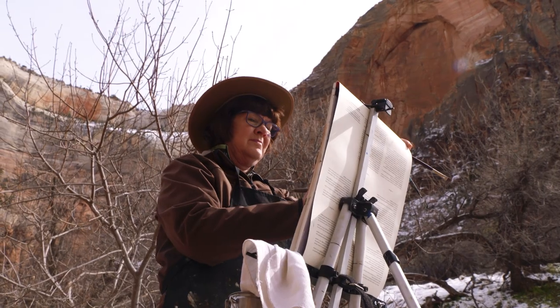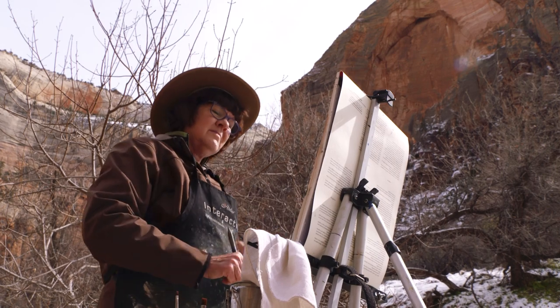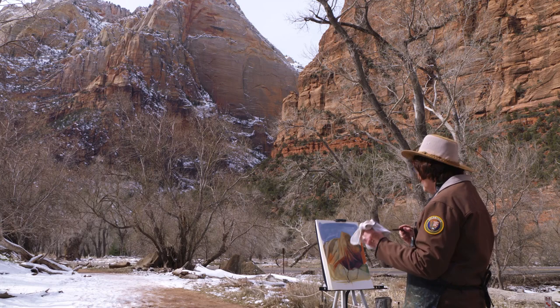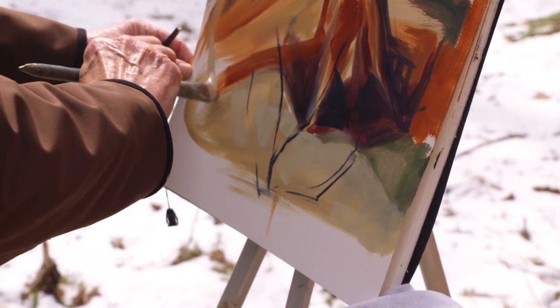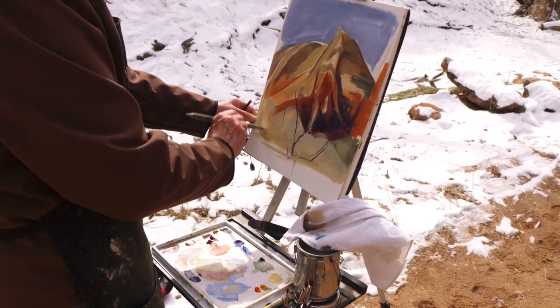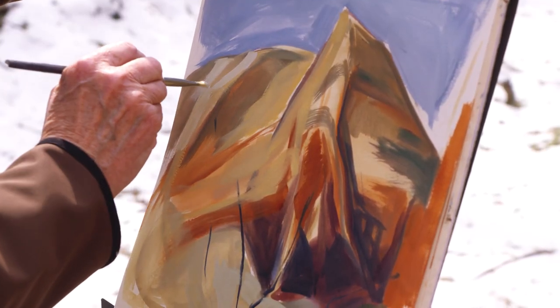You can't see the history of the world many places better than here because it's all uncovered for us — millions of years, hundreds of millions of years of the earth's history. So how I can portray that with my painting, I really don't know yet. I'm going to try to at least capture the power and the density of the canyon.